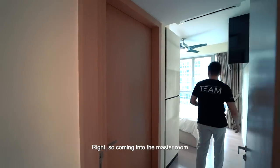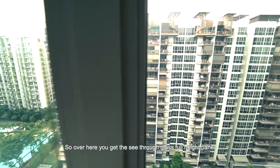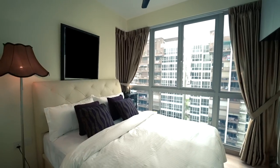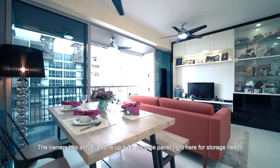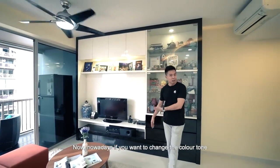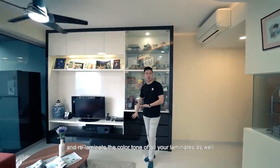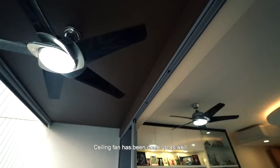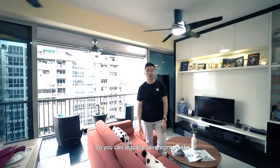The master bedroom is definitely sizable — you can fit a king bed. There's a see-through full-height glass panel looking down to the swimming pool area. In the living room, the owner has done up a TV console panel for storage. You can easily change the color tone by having a carpentry company relaminate the laminates. The owner has also installed false ceiling with cove lighting, ceiling fans, and invisible grills on the balcony — so you can save on those costs if you consider this unit.